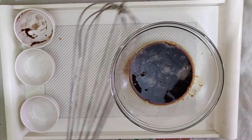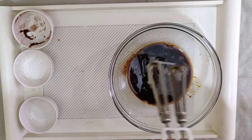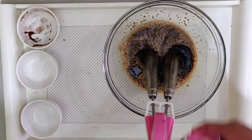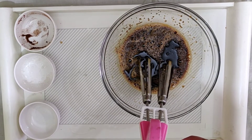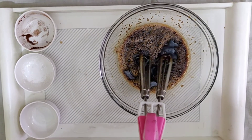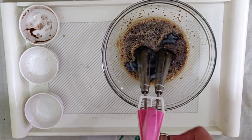Now we'll beat the coffee. You can either use a wire whisk, but here I have this equipment so I'll be using this. We'll beat this coffee for around six to eight minutes until it gets peaky. You can buy this equipment from Amazon — I'll put the link in the description box below.